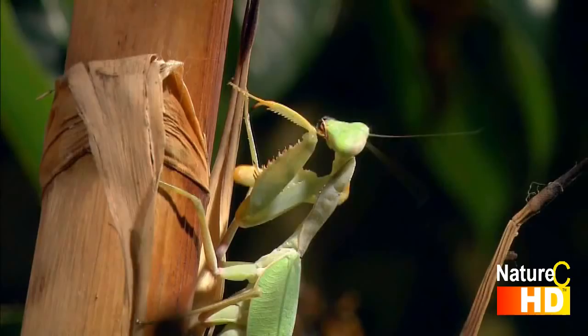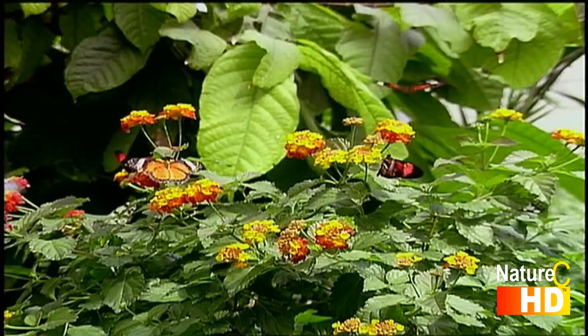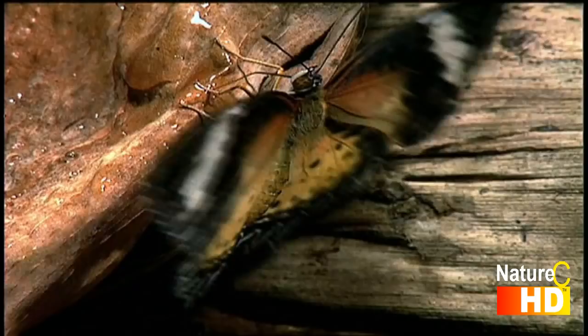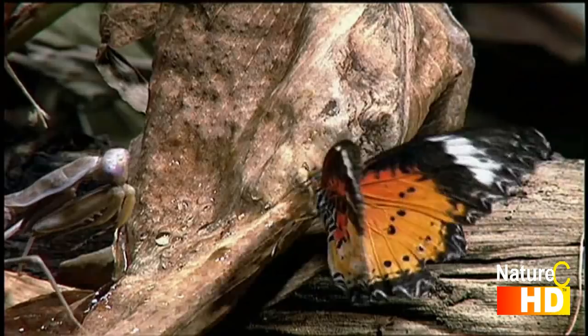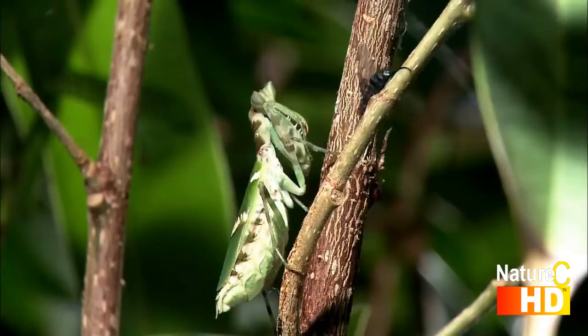One of this fearsome-looking insect's outstanding features is its excellent eyesight. It locks its vision onto its prey, such as a butterfly, and then in a split second seizes it. Flies are among the typical prey of mantises all over the world. In view of their aggressive quest for food, the term 'praying' might as well be spelled with an 'e'.